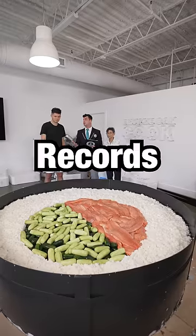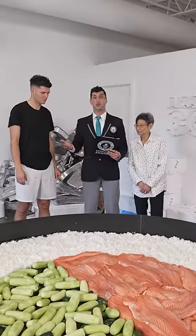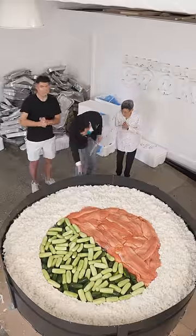Today you completed an official Guinness World Records attempt for the largest sushi roll by width — 7 feet 1 inch. Congratulations, it's a new Guinness World Records title.